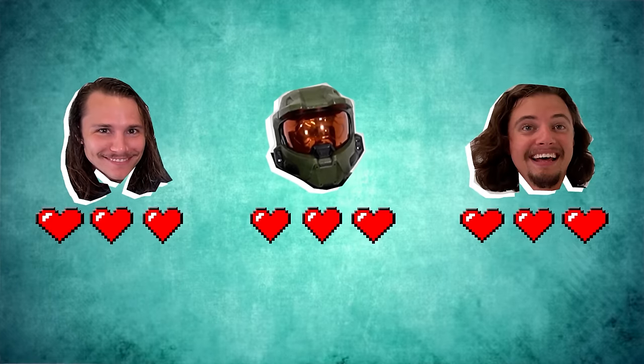Today we have three contestants: myself, Ryan, and the savior of the universe, Master T. Each of us has three lives. And if you laugh, you lose — you get a pie in the face. When you get three strikes, you lose. But what happens when you lose? You've got to shave your facial hair.